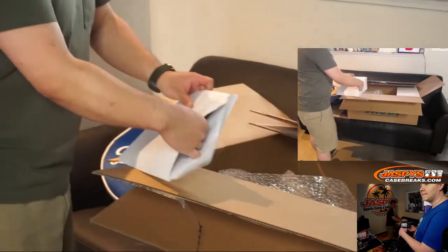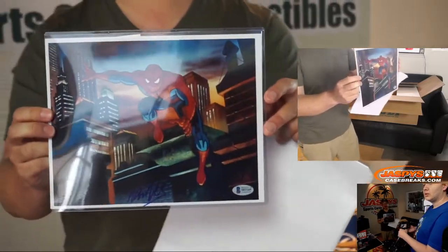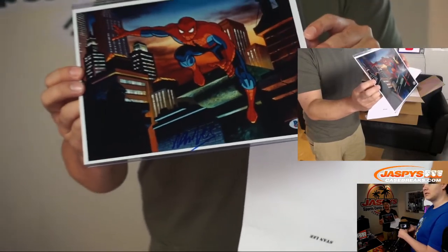Ooh, this is cool — really cool. Stan Lee autographed. Stan Lee on Spider-Man. The autograph on the bottom there — if I can angle into the light, there it is around the bottom.